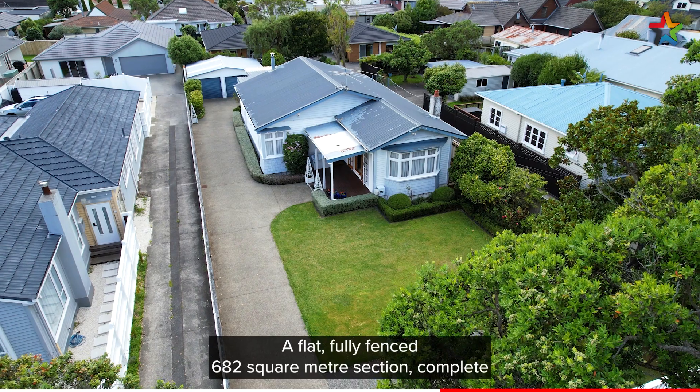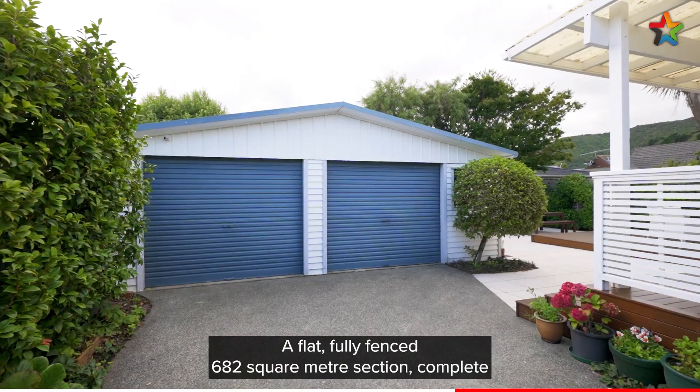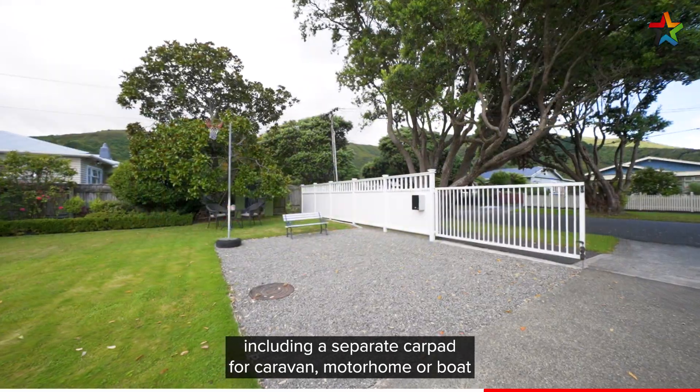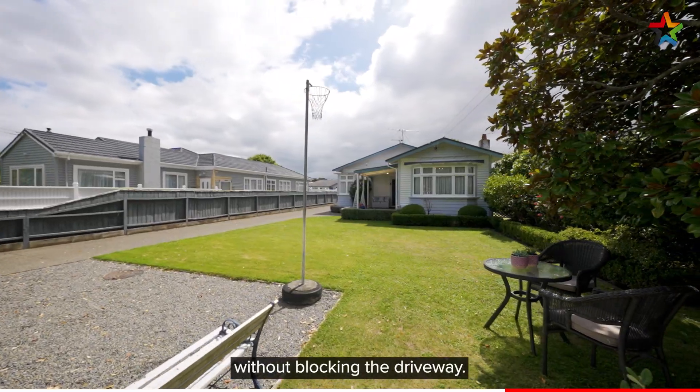A flat, fully fenced 682 square metre section, complete with double garage and plenty of off-street parking, including a separate car pad for a caravan, motorhome, or boat without blocking the driveway.